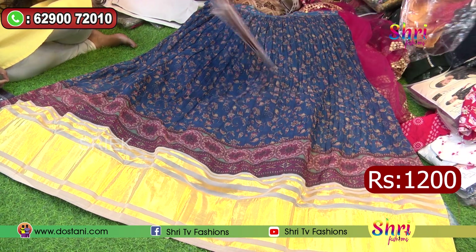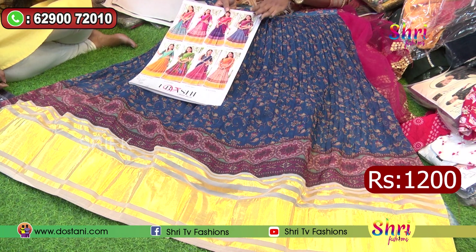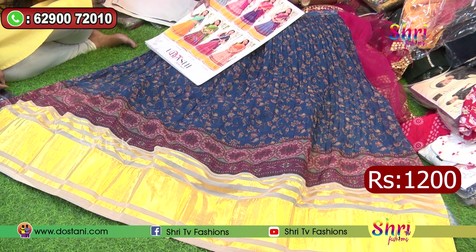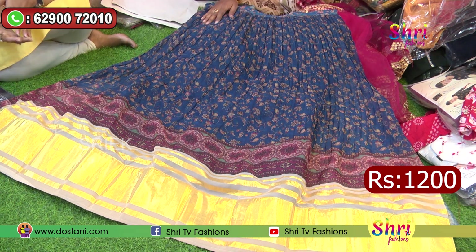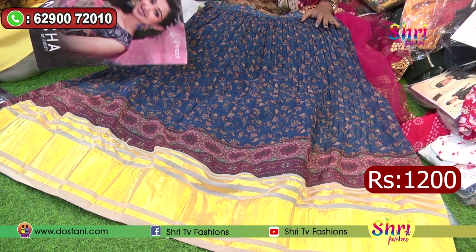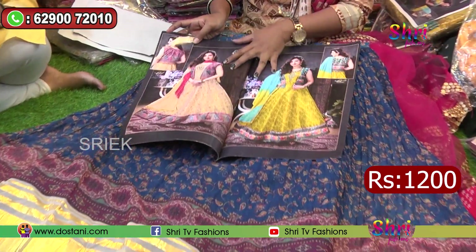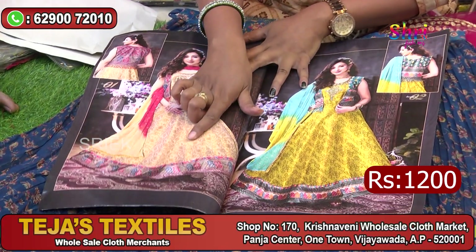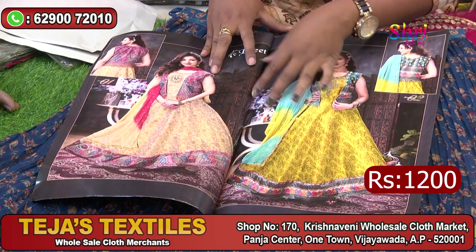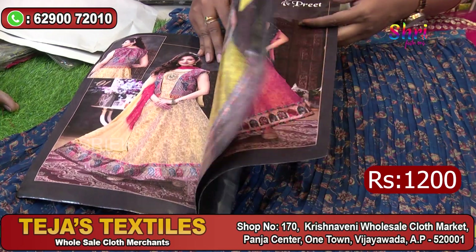We have a size chart here — A size, L size, XL size, and XXL size. It is a very fancy look. The long gown chart here: this is a long gown with a very silky fabric. It has tissue-based cotton with a lot of shiny cloth. It has a coat style.